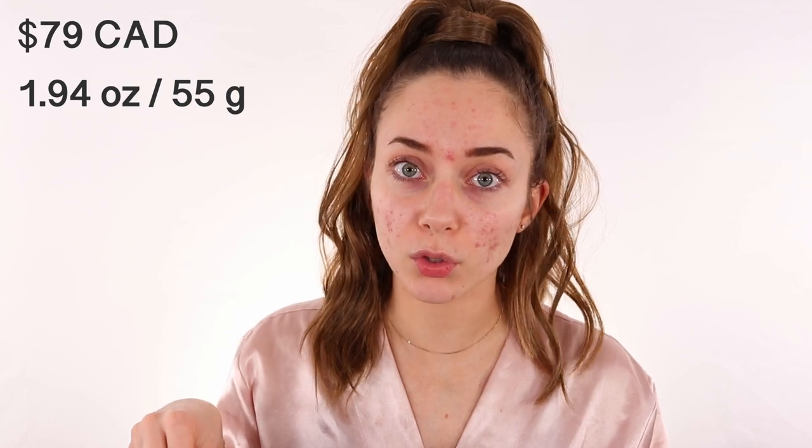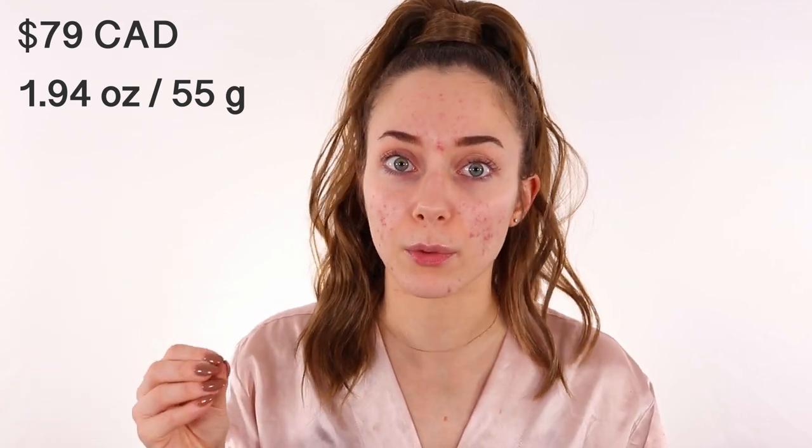I'm going to be honest with you guys — my skin has been doing a lot better since I started using this cleanser. Before, it was really intense: a lot of whiteheads, a lot of inflammation. The product was just sitting on my counter and I needed to try it out. When you buy it for $79 Canadian, there is 1.94 ounces or 55 grams in the bottle. There's a self-dispenser within the bottle itself, so you don't have to measure the amount every time — it's really calculated so you're not wasting any product.